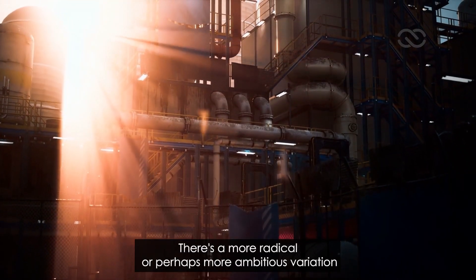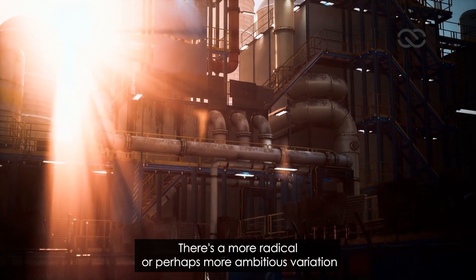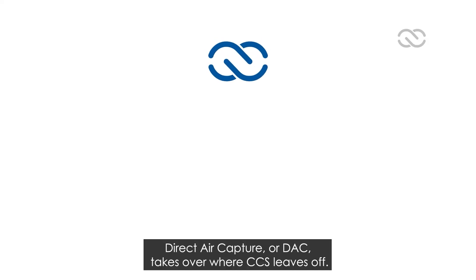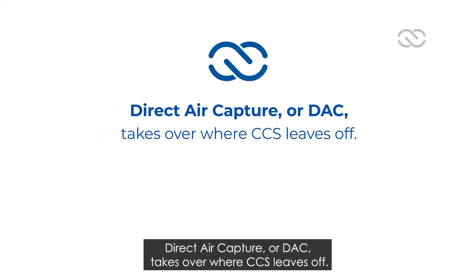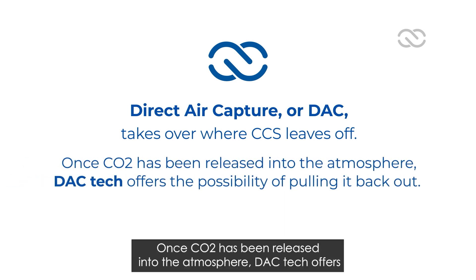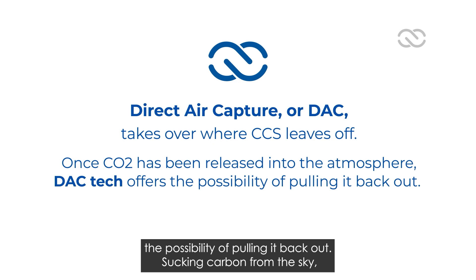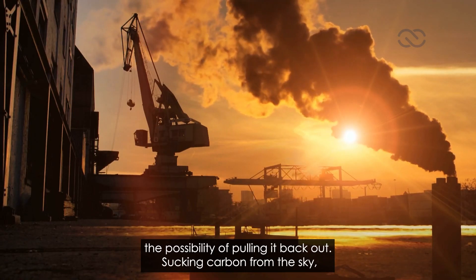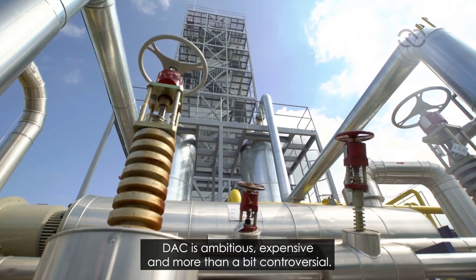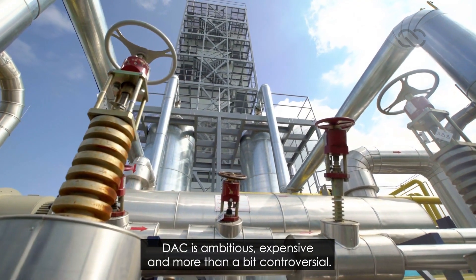There's a more radical, or perhaps more ambitious, variation on the same technology that's also gathering a lot of attention. Direct air capture, or DAC, takes over where CCS leaves off. Once CO2 has been released into the atmosphere, DAC tech offers the possibility of pulling it back out. Sucking carbon from the sky — that's the mental image, and it's not entirely wrong. DAC is ambitious, expensive, and more than a bit controversial.